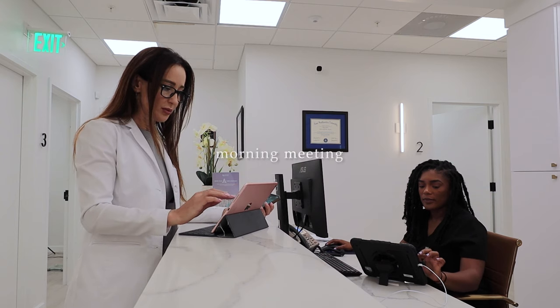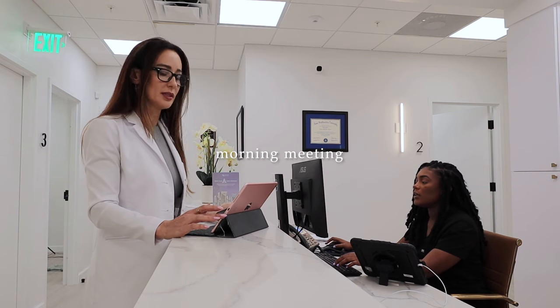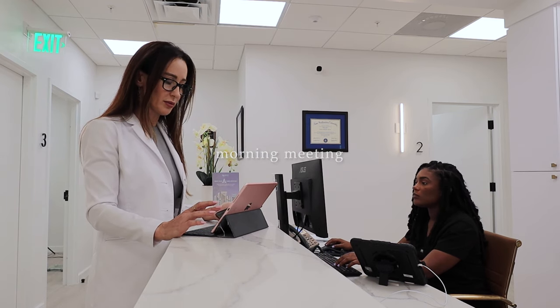The patient that was supposed to come — is he late? Is he not coming? Monica, would you mind calling him to see? He's usually very punctual.